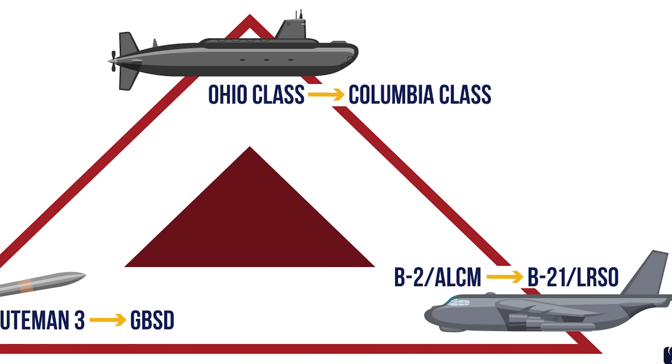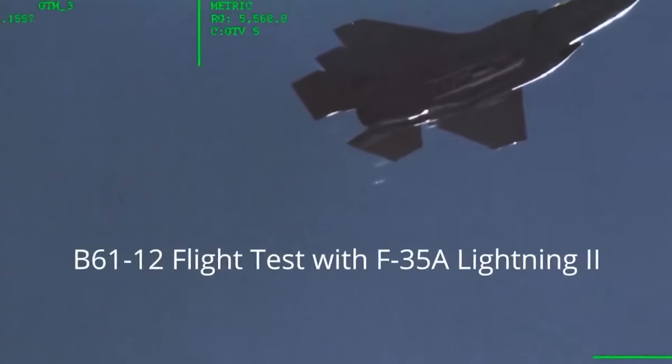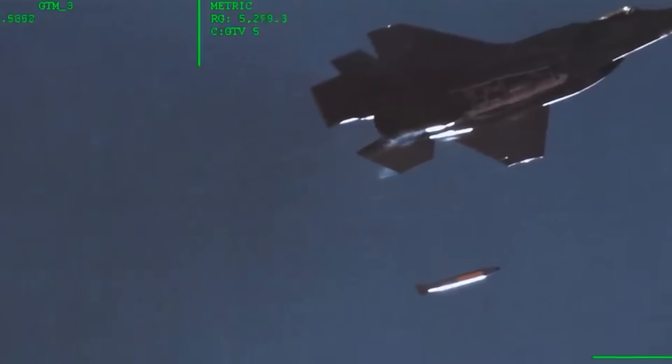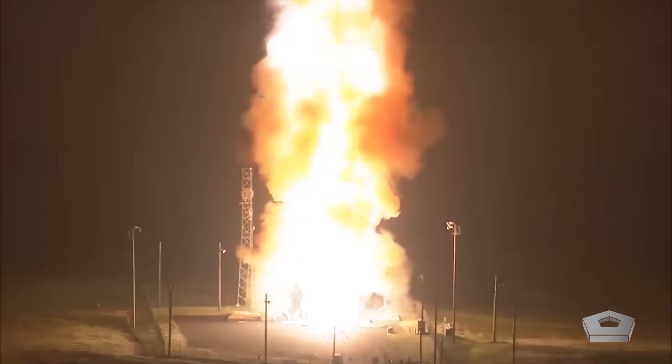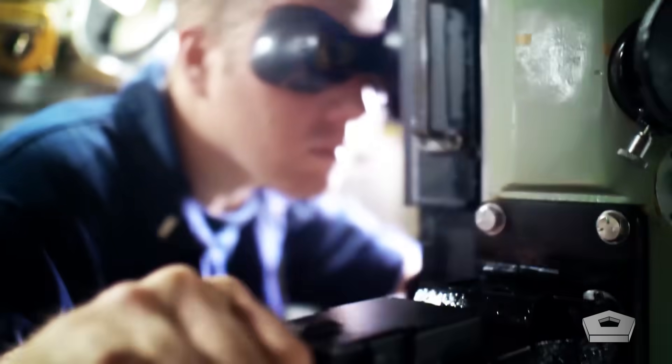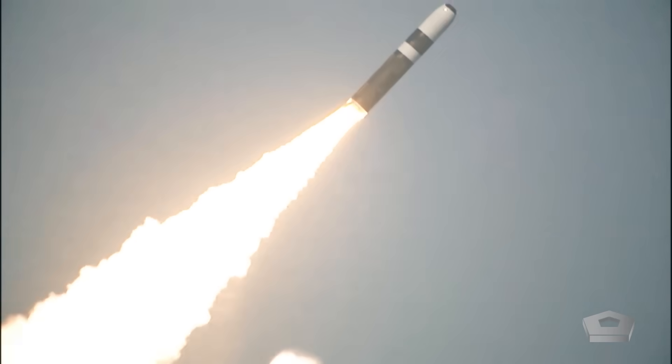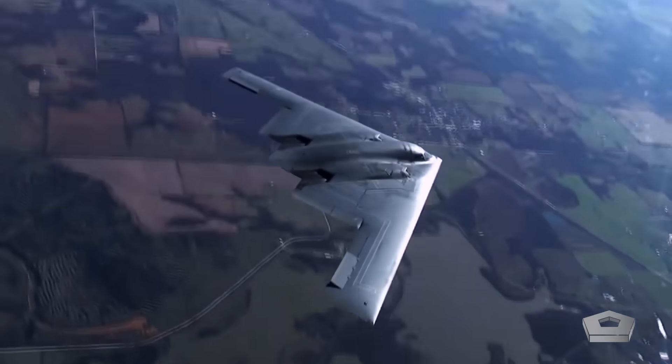The AGM-86, like the LRSO when it enters service, represents the standoff portion of the airborne leg of America's nuclear triad, alongside B-61 and B-83 series nuclear gravity bombs that can be dropped from stealth aircraft like the F-35 and the B-2 Spirit at much closer ranges. The other two legs of that nuclear triad include land-based weapons — namely America's Minuteman III ICBMs, soon to be replaced by the Sentinel ICBM — and sea-based systems like the Trident II SLBM, carried by America's Ohio-class nuclear ballistic missile submarines.